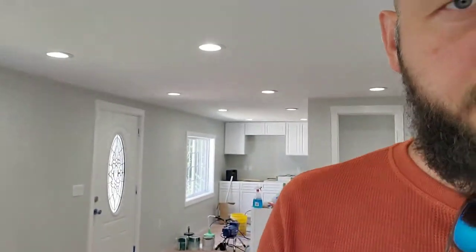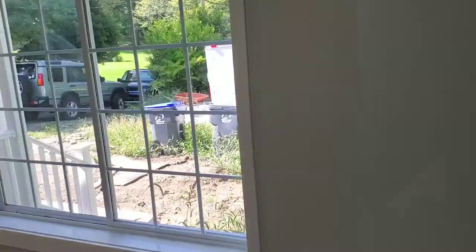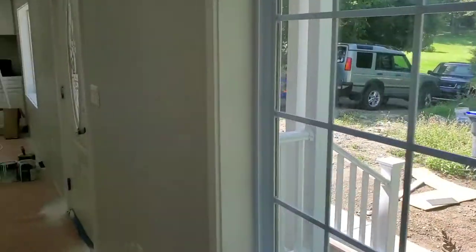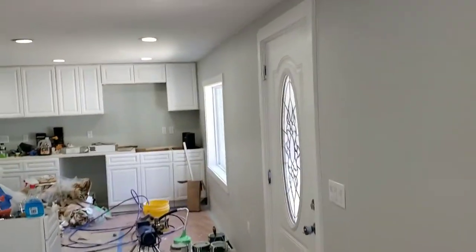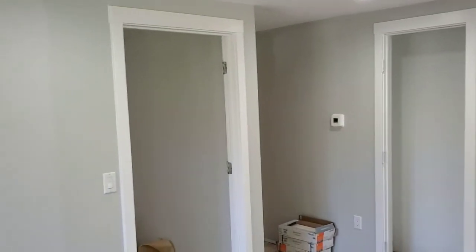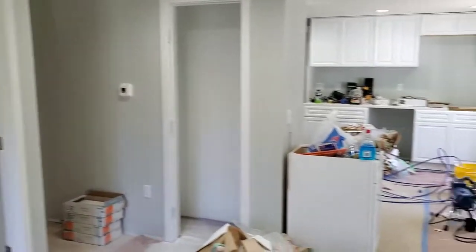Hello! I wanted to show you the progress here at Stoughton. I'm gonna flip the camera around and show you a couple of details I think you guys will enjoy. Yesterday we taped everything off and just sprayed all the trim and doors — just cleaning things up right now.